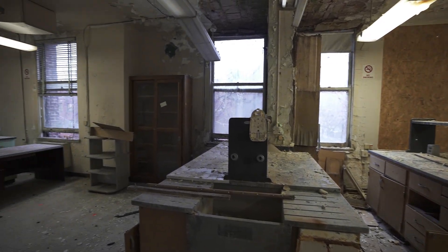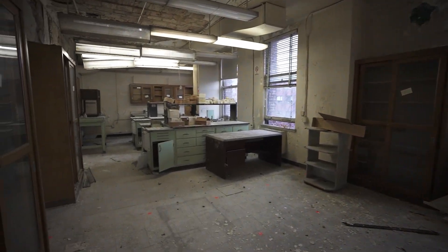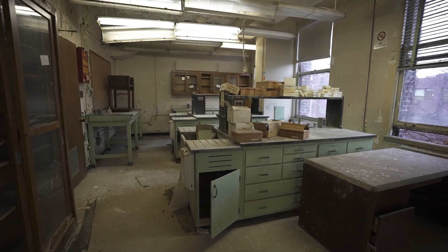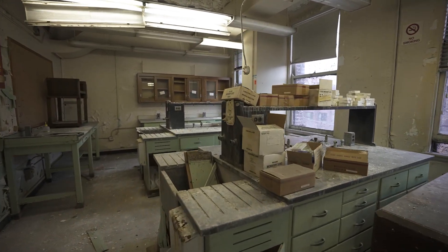Here we have another older laboratory. This one actually looks like it's being used more for storage purposes than any research.